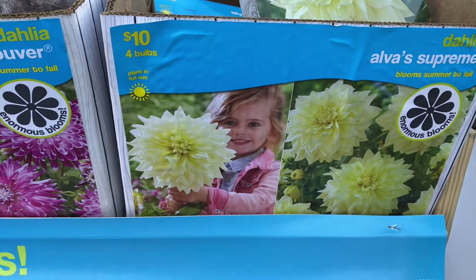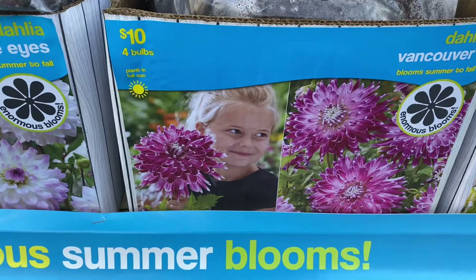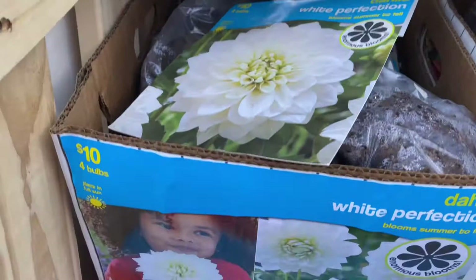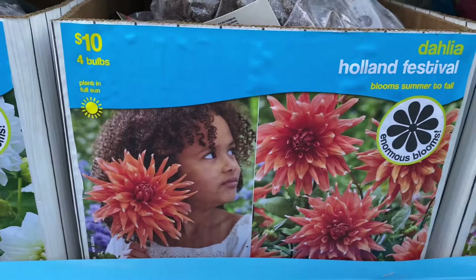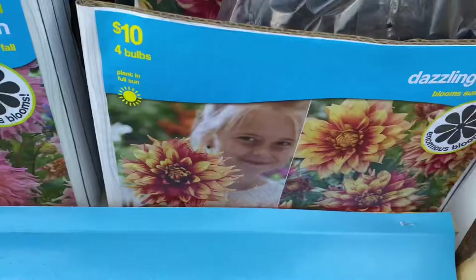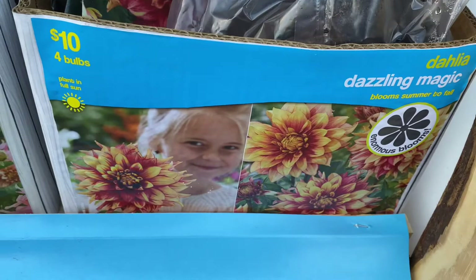They have Dahlia Alva Supreme, which I grew last year, and the Dahlia Vancouver. This Habit Blue Eyes, another one I grew last year. This Philida Solar Flare, this White Perfection dahlia, this Holland Festival, and the Penn Hill Watermelon, which I also grew last year.